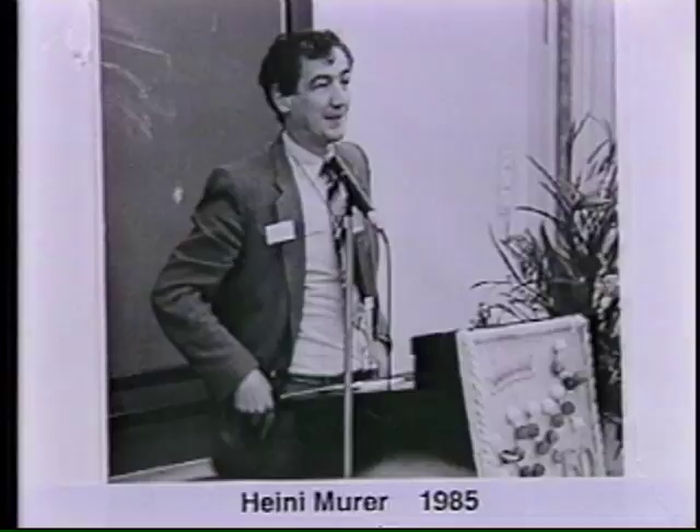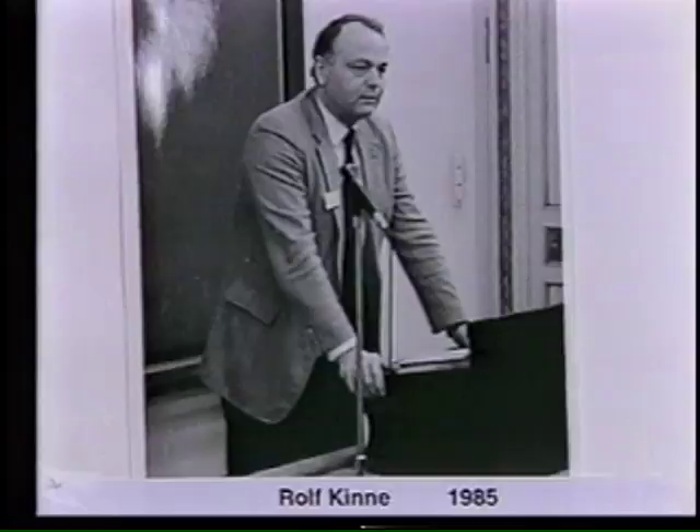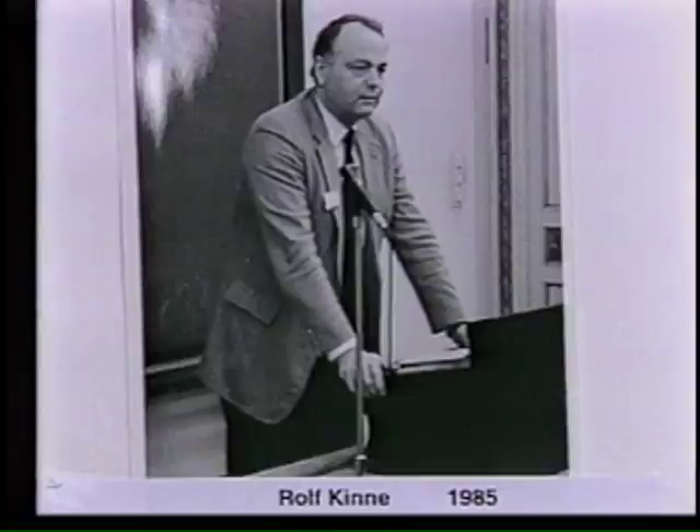Rolf Kinne did much work on the co-transport of sodium with glucose, amino acids, and other solutes. He later became full professor at the Albert Einstein University in New York and is now director of the Max Planck Institute for Molecular Physiology in Dortmund. Rolf is recipient of the Robert Pitts Lecture and the Homer Smith Award. One of the great topics was the evaluation of the paracellular pathway and the discrimination of leaky and tight epithelia.